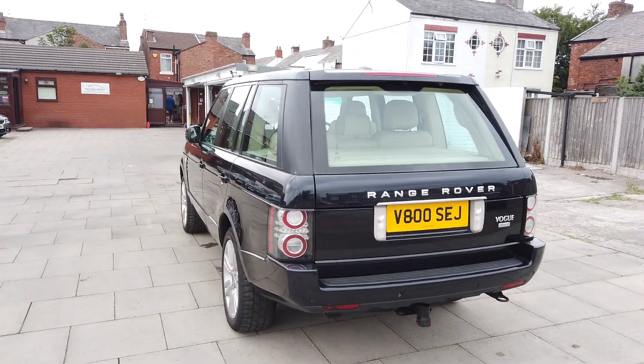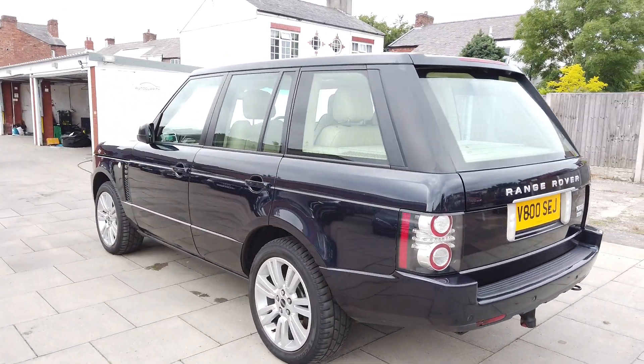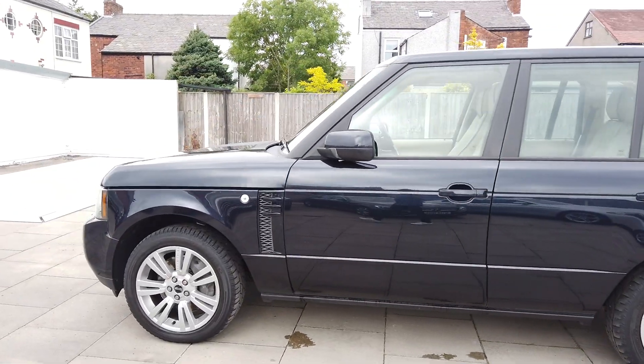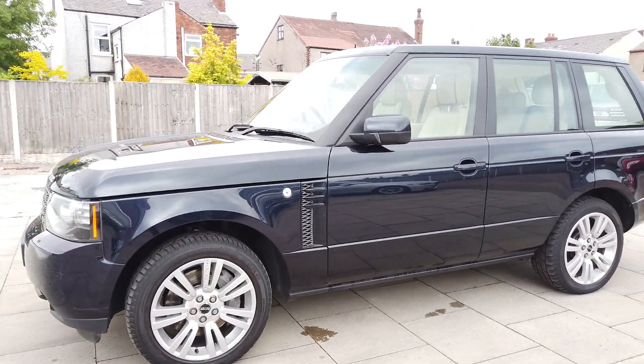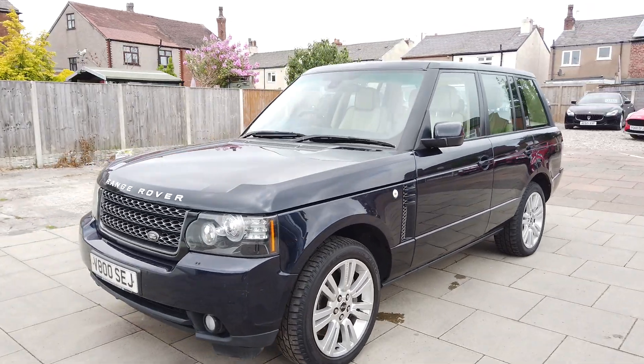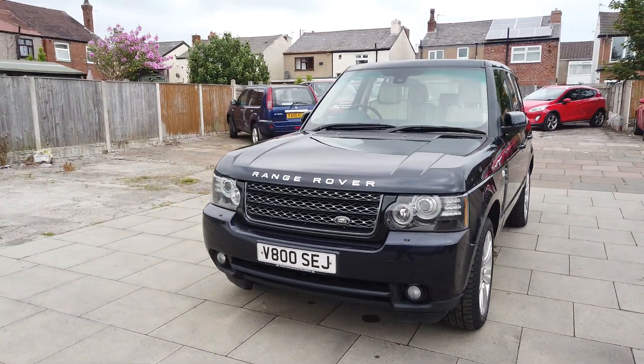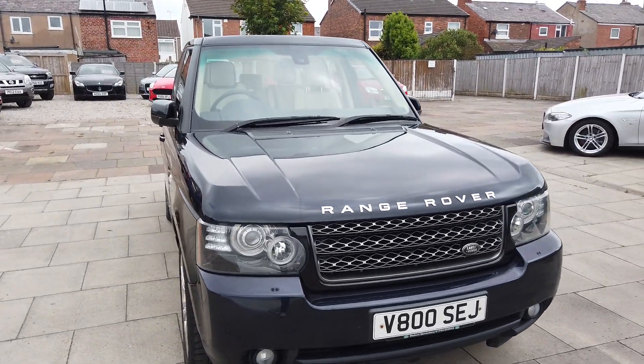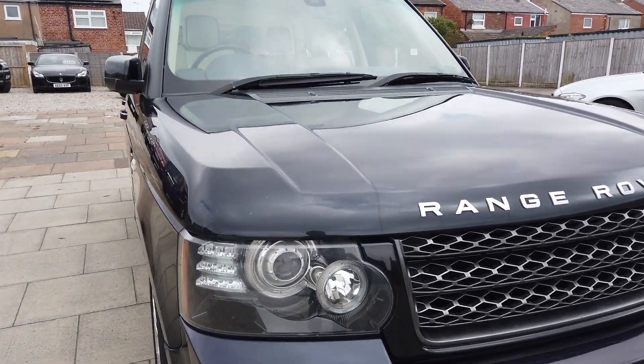Nice thing about this car, it's one owner — it's only ever had one owner and it was a lady owner. The car's in lovely, lovely all-round condition. It's got a full service history, the vast majority of which is with Land Rover, but the last couple have been independents. You can tell it's been very well looked after.